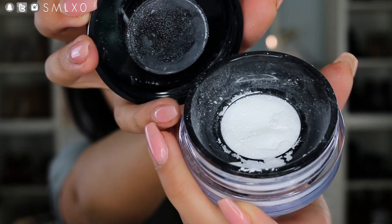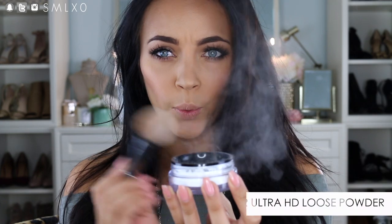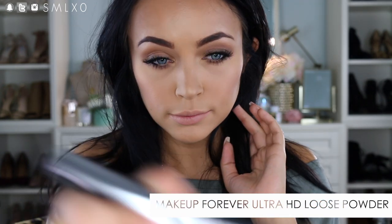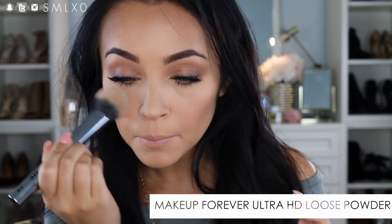Next up is the Makeup Forever Ultra HD Loose Powder. I'm excited to try this out — it's supposed to be blurring, light diffusing, and give you that perfect skin look. Testing it on my under eye area, it's definitely translucent and invisible. I cannot tell that I just put powder on. Sometimes you can see powder on your skin, but this I'm not really seeing. It definitely makes everything look smooth, airbrushed, and blurred. Really nice.